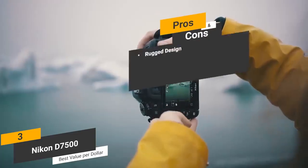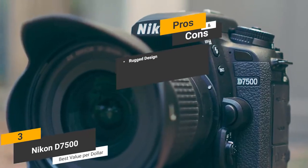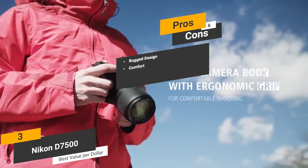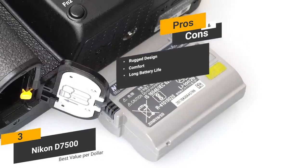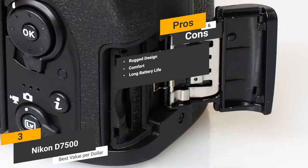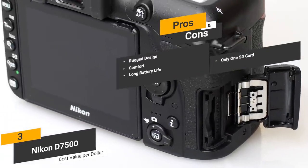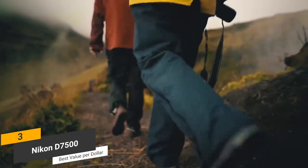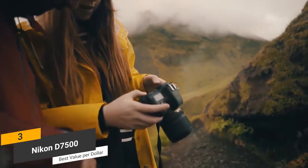Some of the pros of this camera include its rugged design — the weather-sealing monocoque design makes it extremely durable and resilient to the elements. Comfort — this camera has a slimmer, more ergonomic design that makes it very comfortable to shoot with. Long battery life — you can use this camera for up to 950 shots before having to charge the battery again. One con of this camera is that having only one SD card slot is definitely a little disappointing.